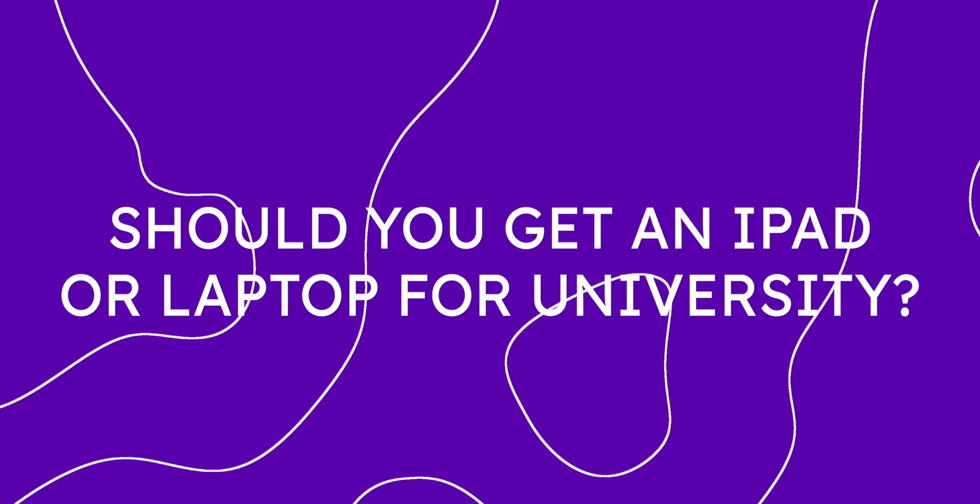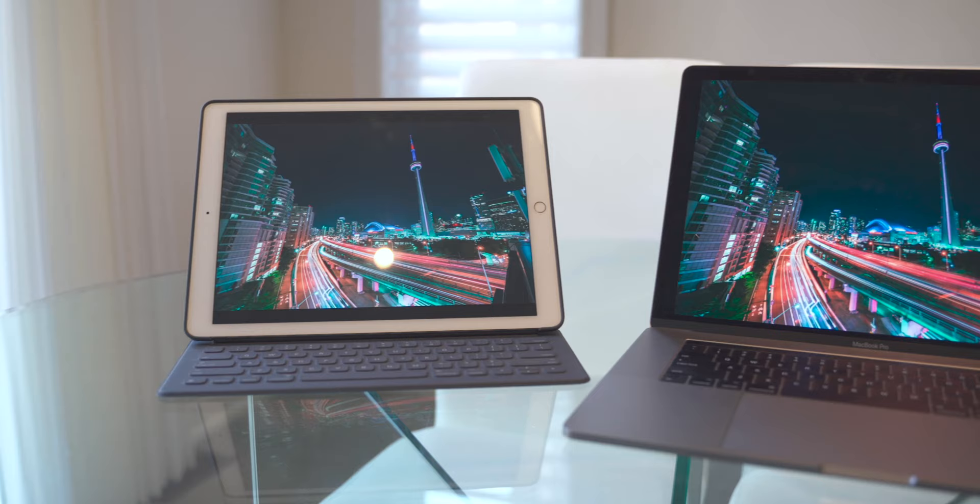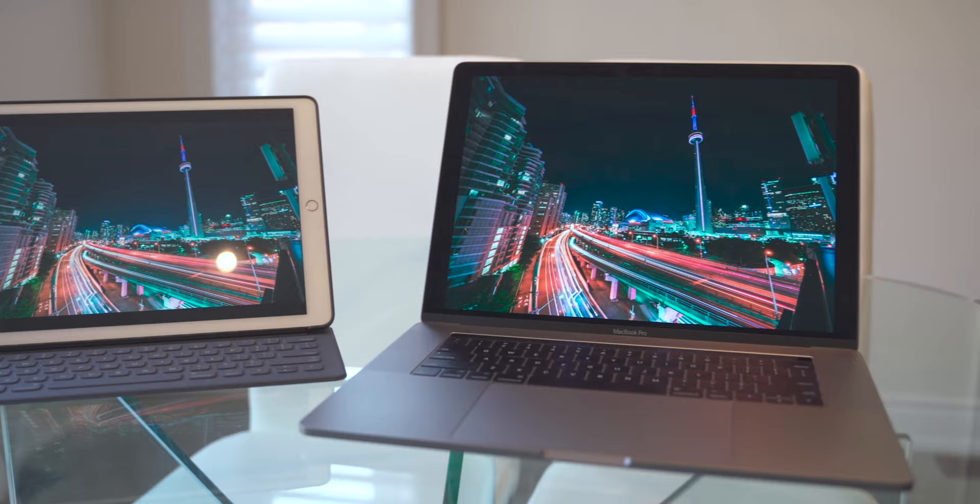But for today, I'm going to be talking about whether you should get an iPad or a laptop if you want to go into university. And when I say iPad, I mean with the new Magic Keyboard and with the Apple Pencil. But which one should you really get? I know a number of you are transitioning from high school to university and you are trying to think of whether you should get an iPad or a laptop.